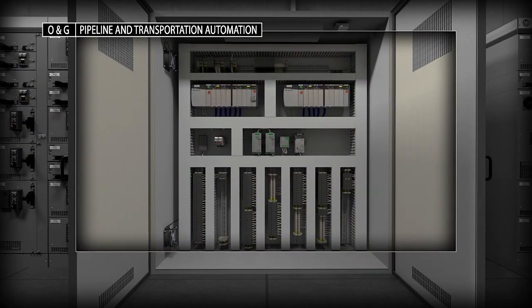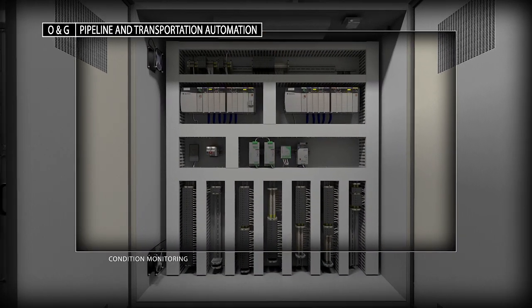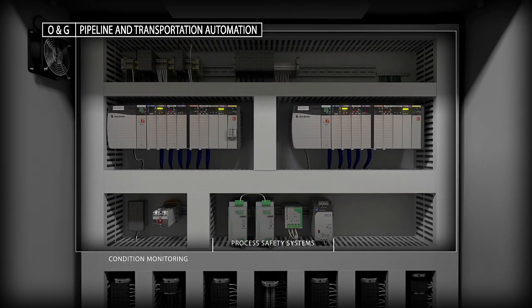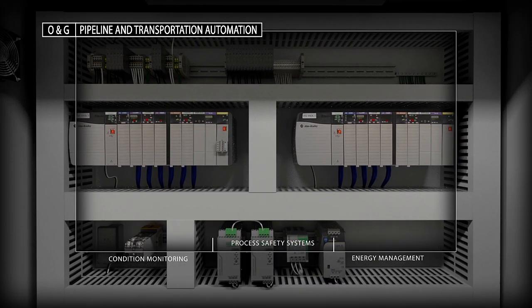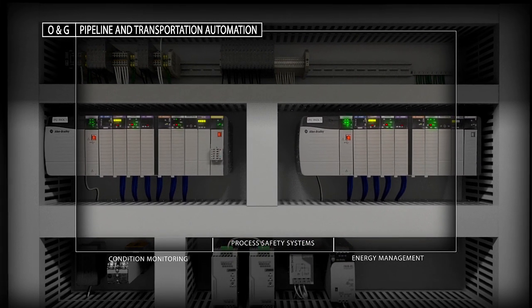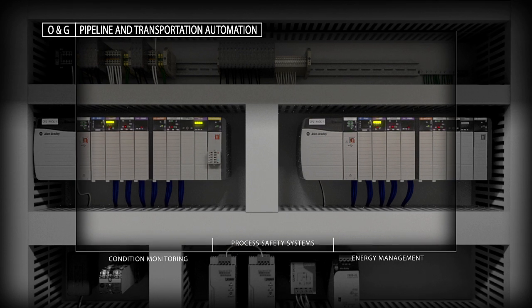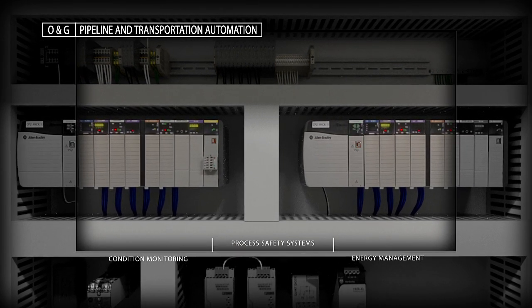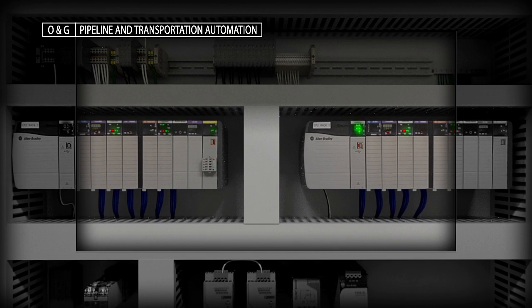Integrated architecture from Rockwell Automation, based on the Logix control platform, supports your demanding continuous, discrete and process applications. The controller shares state-of-the-art integrated technology across the architecture using Ethernet IP. This helps to improve visibility and keep your process working at peak efficiency.